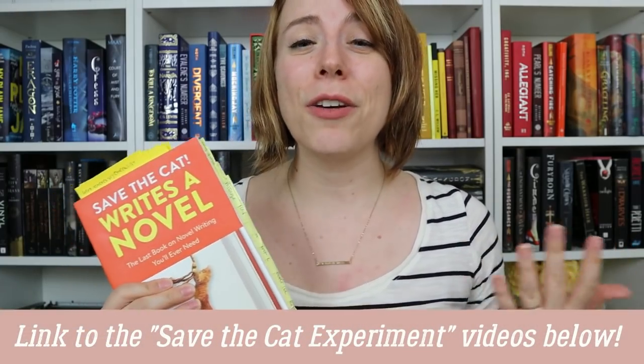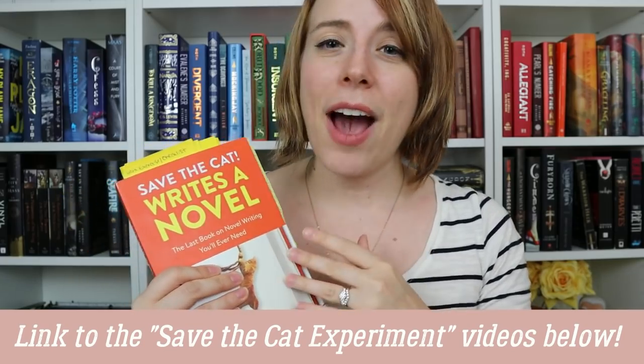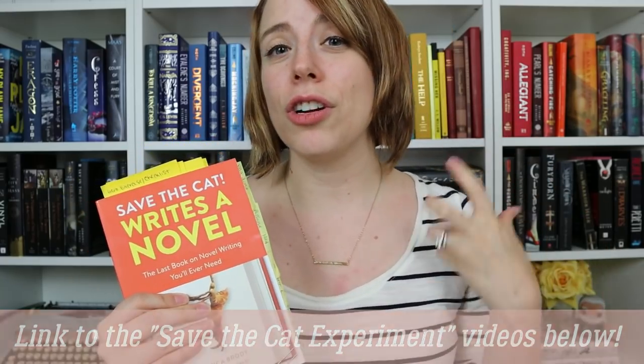First we start with Save the Cat, and if you have not read this book I highly suggest it. A lot of you were in on the Save the Cat experiment that Bethany and I did — a whole series of videos about this book and how it breaks down story structure, why a book works, why the pacing works, and all the major elements that make a book awesome.